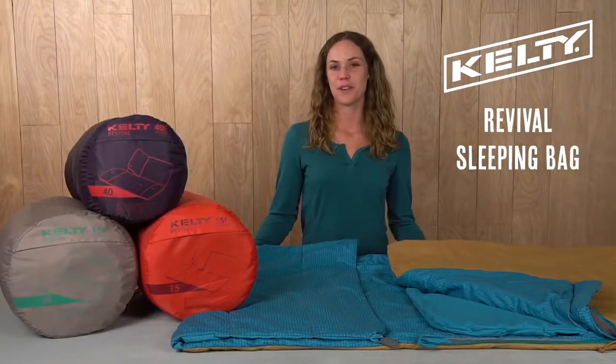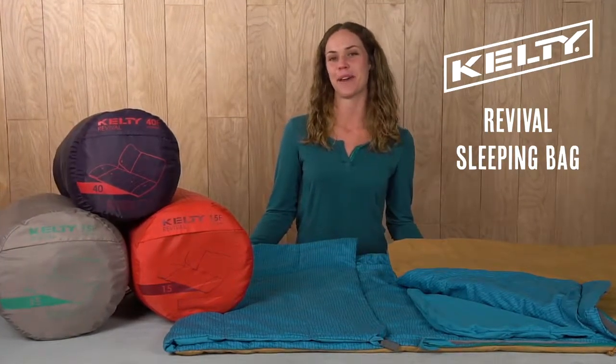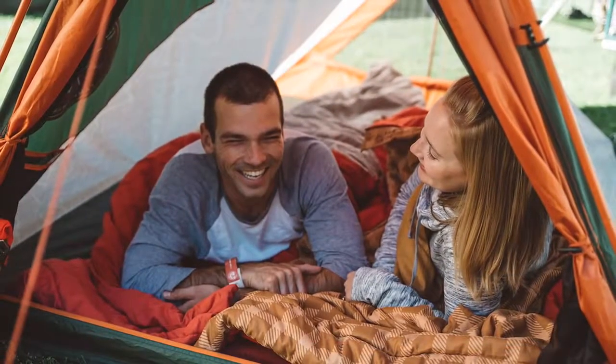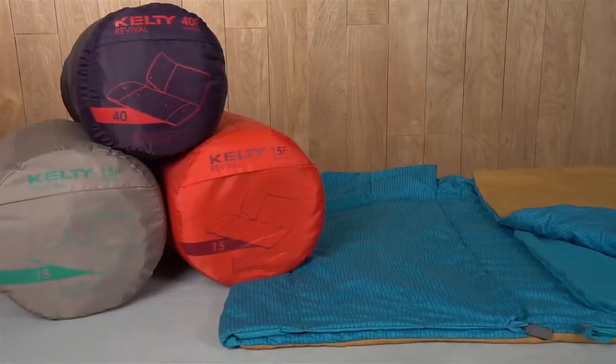The next time you go camping in the woods or at a music festival, wrap up and relax in the cozy Kelty Revival sleeping bag. With fun patterns and thoughtful features, the Revival puts a new spin on the old classic rectangular sleeping bag.